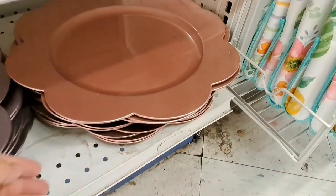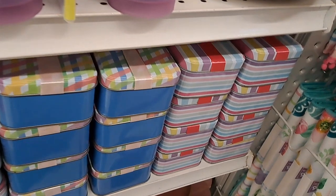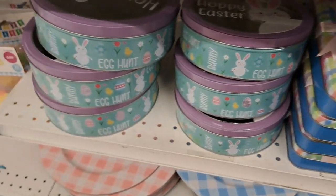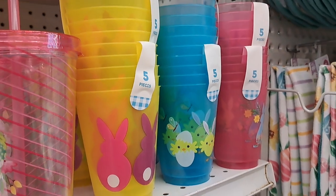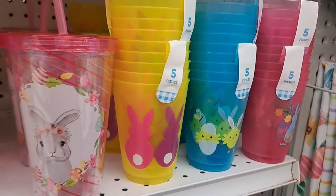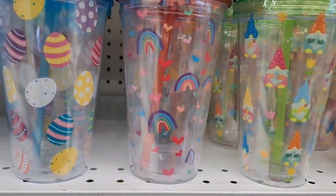Look at these plates — they are so beautiful! They have pink, lilac, and beautiful blue and white, and pink and white as well, which I love. They also have tons of little boxes — perfect for candies or cookies — and disposable plates. They even have beautiful tumblers that are super cute for your kids or just for yourself.